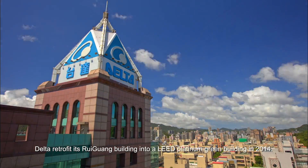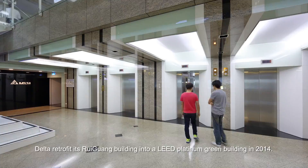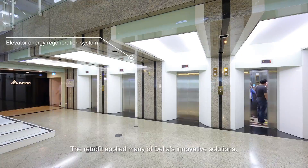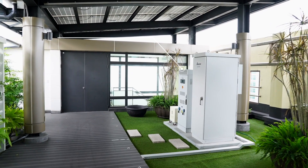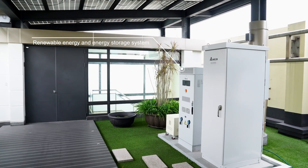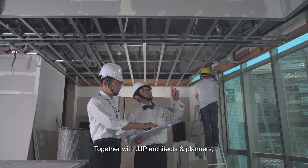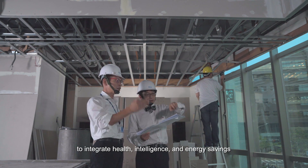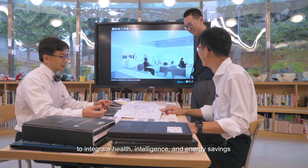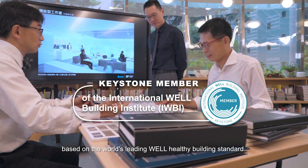Delta retrofitted its Reiguang Building into a LEED Platinum Green Building in 2014. The retrofit applied many of Delta's innovative solutions. Together with Panji Architects, we used Delta's Building Automation Solutions to integrate health, intelligence, and energy savings based on the world's leading WELL healthy building standard.